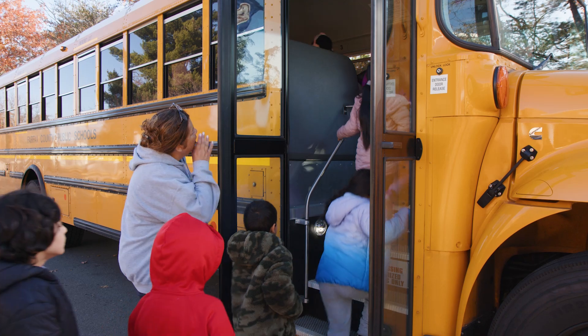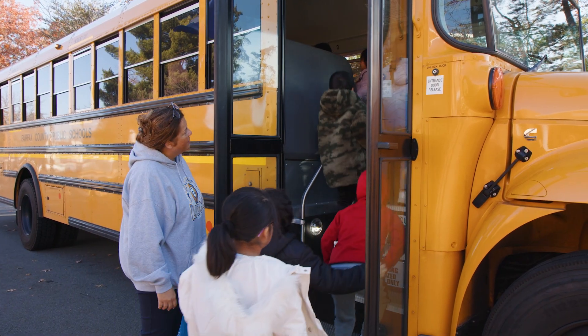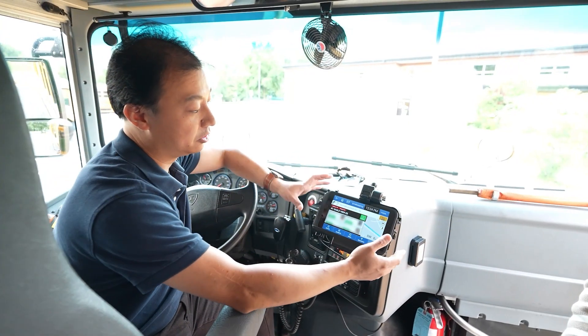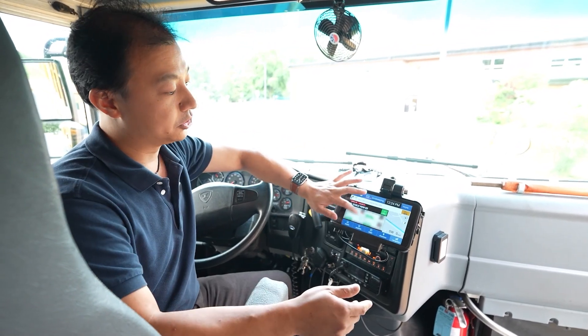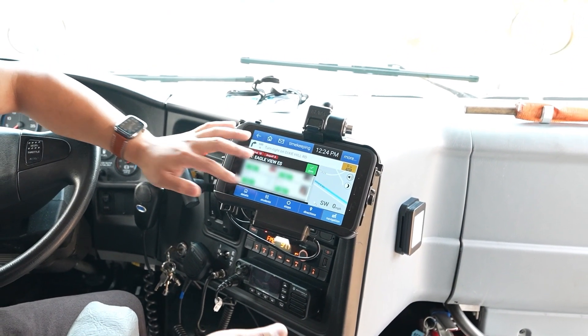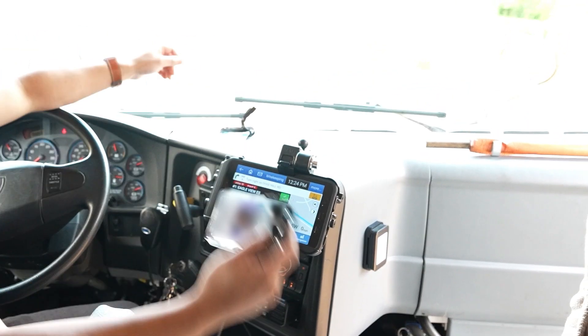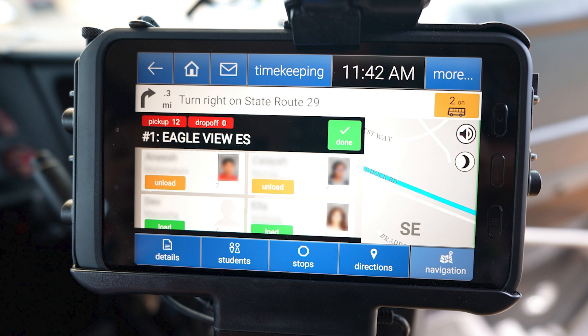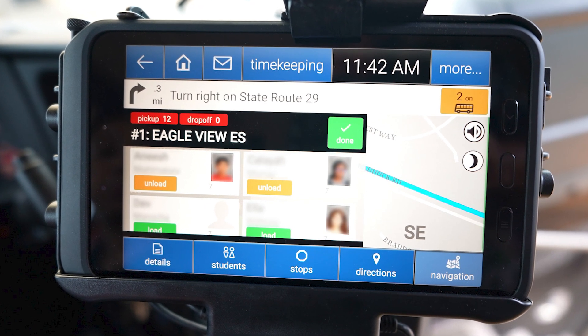Another feature is that drivers will know which students should actually be on the bus. At the first stop, it will show all the students assigned to that stop with their detailed information and photo so the driver can verify their identity. When students come to the bus, they scan their RFID card and the system captures the information. There's a button showing which students are currently on board, and it turns yellow as the number of students on board is updated. The system can show you when and where students get on and off the bus.